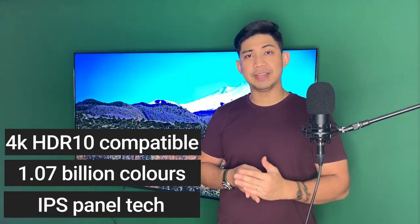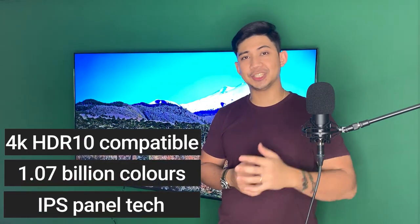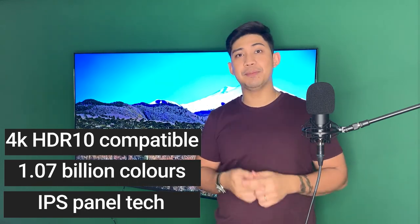The Q65 smart TV from Prism Plus is 4K compatible, HDR10 compatible, features 1.07 billion colours, and uses an IPS panel. What does that mean for you? Basically, better viewing angles and impressive colours.